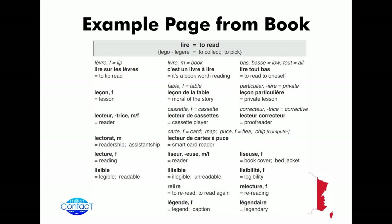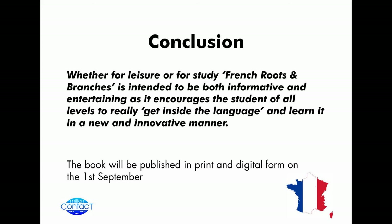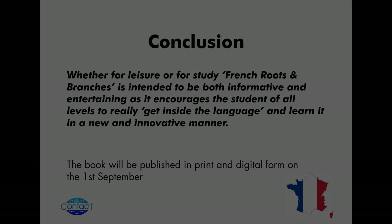I think that answers my particular questions. I'll come to the conclusions now. We're looking at a publication date of the 1st of September, and do I take it that some of you would actually be interested in learning more about it in the future? Please do get in touch with me — my name is part of the listing. In conclusion, I hope I've managed to get across that French Roots and Branches can be used at a number of different levels — from leisure or bedside reading for very enthusiastic learners, to teachers who could use it as part of their courses by developing the root and branch system further. Whether for leisure or study, French Roots and Branches is intended to be both informative and entertaining as it encourages students of all levels to really get inside the language. Thank you for your time and for the feedback.